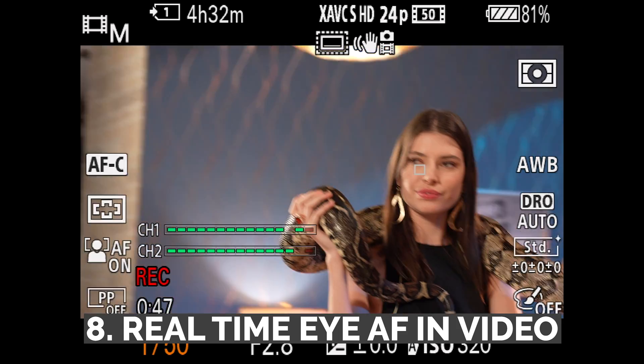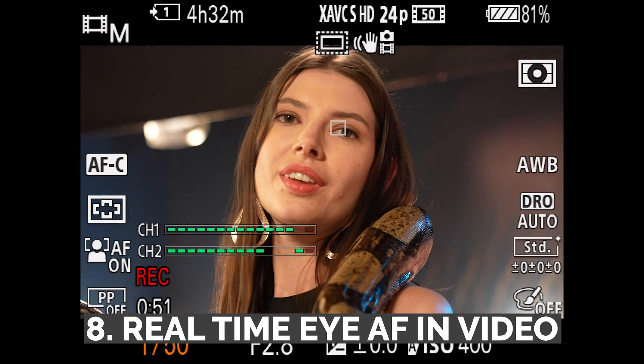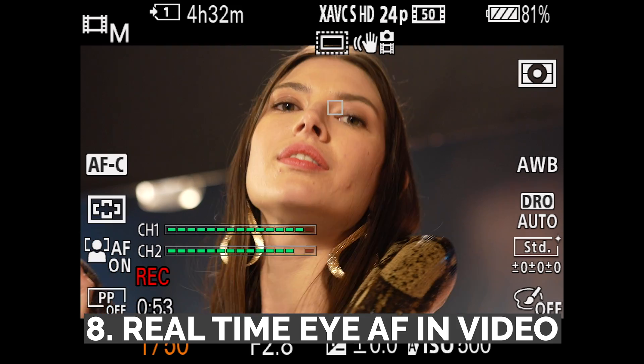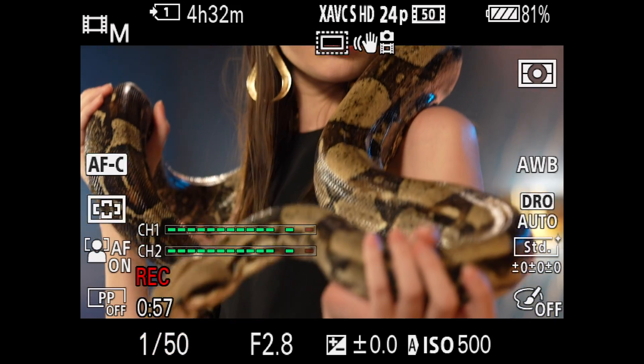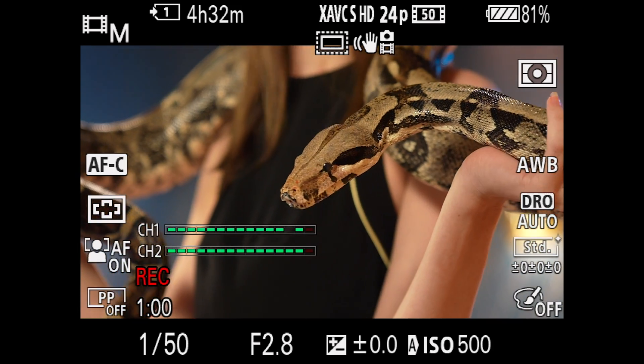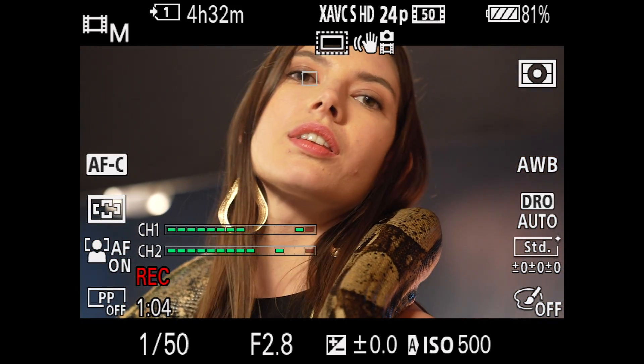Number eight, and of course the massive update for video: real-time eye autofocus tracking. Up until now, it had been a common misconception that eye autofocus worked in video mode, but it is a reality now. Stay tuned for further testing on the accuracy of this.